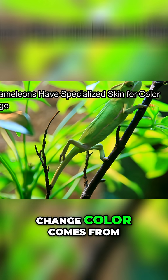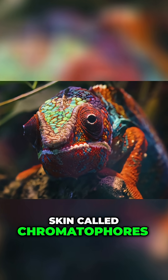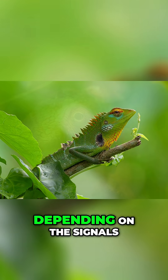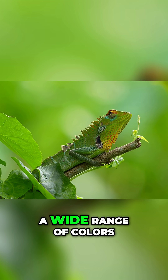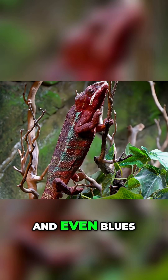The chameleon's ability to change color comes from special cells in their skin called chromatophores. These cells contain different pigments that can expand or contract depending on the signals from the chameleon's brain. By manipulating the size of these cells, chameleons can shift between a wide range of colors, from greens to browns, yellows and even blues.